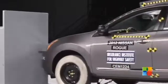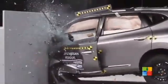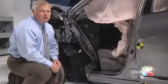The structural performance of the Nissan Rogue was a disaster. The hinge pillar and instrument panel were pushed so far back towards the occupant that they were almost touching the driver's seat.